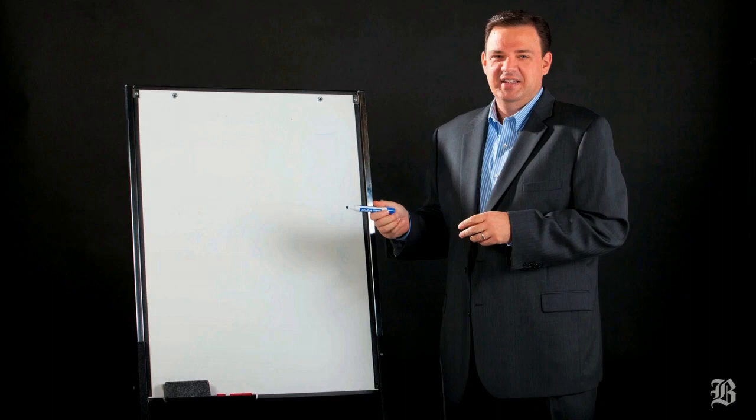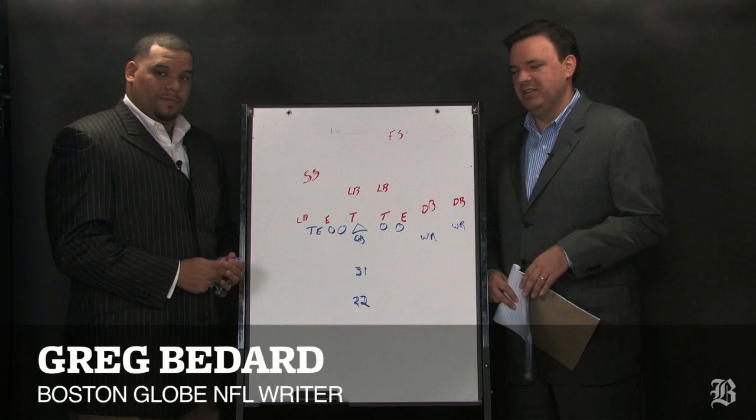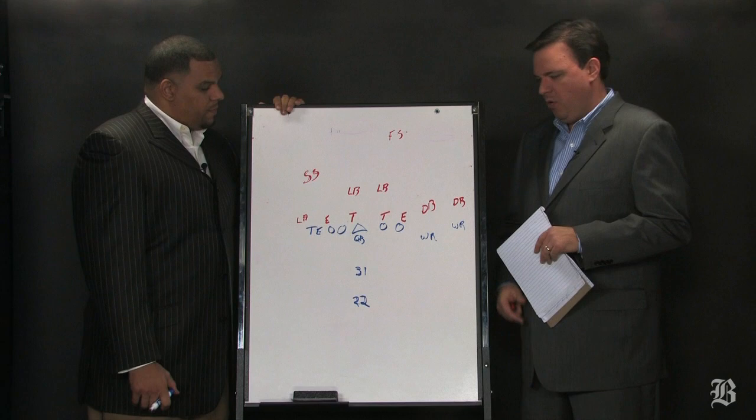Blue, 42! Hut, hut! Hey everybody, I'm Greg Bedard, the NFL writer at the Boston Globe, here with Super Bowl winning tight end Jermaine Wiggins. We are going inside the Patriots playbook with a look at the Dolphins, Saturday's opponent.